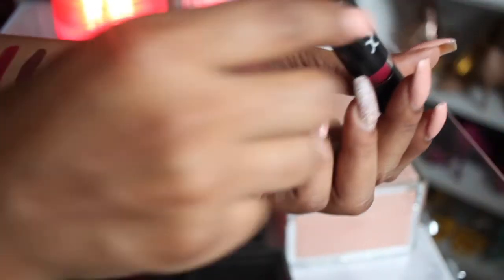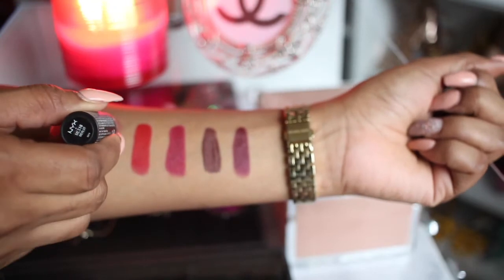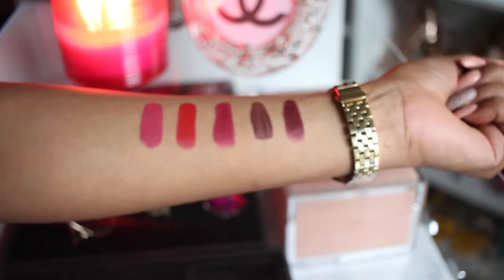A deeper pink color is called Merlot, and it's by NYX as well. Most of my lipsticks are by NYX — I absolutely love the matte lipsticks, y'all. They last so long and they go on so creamy. That's what it looks like — it's just a nice deep hot pink color.